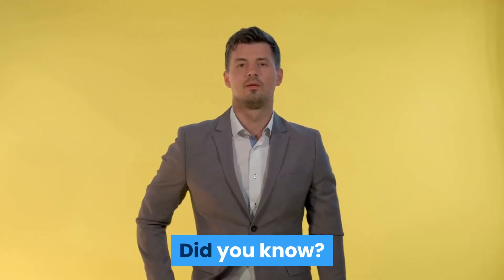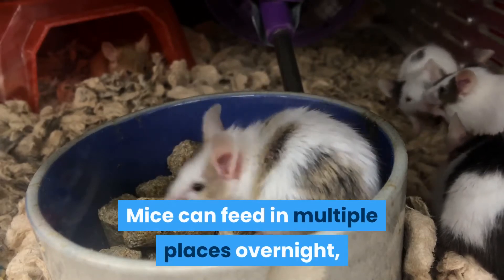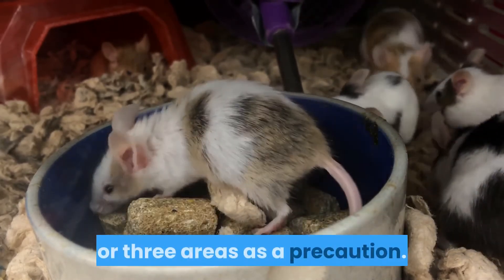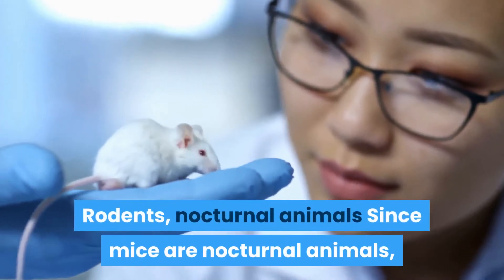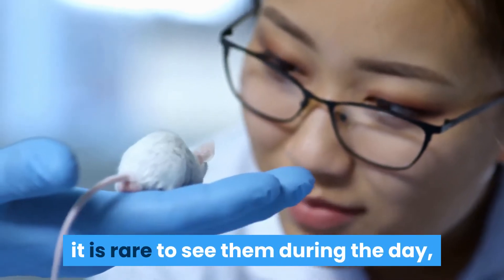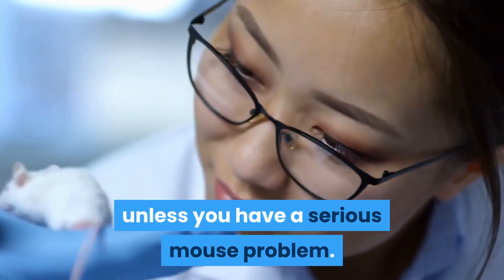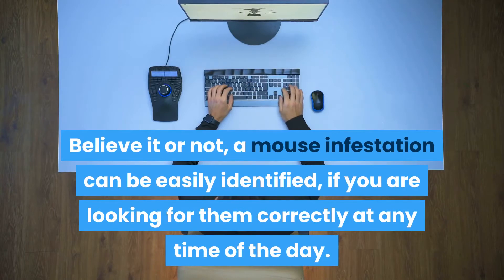Did you know? Mice can feed in multiple places overnight, while rats may prefer to pick food from only two or three areas as a precaution. Since mice are nocturnal animals, it is rare to see them during the day unless you have a serious mouse problem. Believe it or not, a mouse infestation can be easily identified if you are looking for the signs correctly at any time of the day.